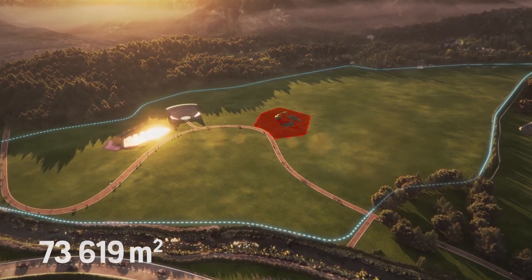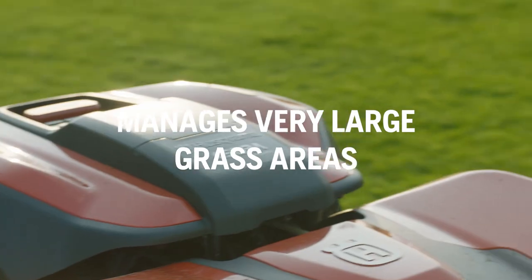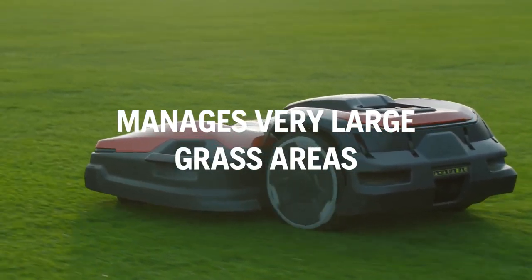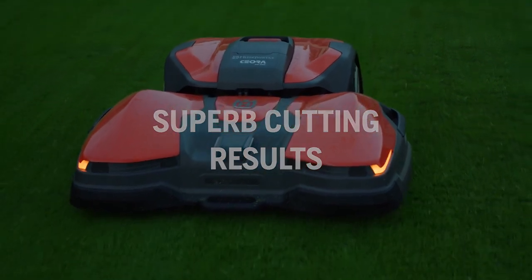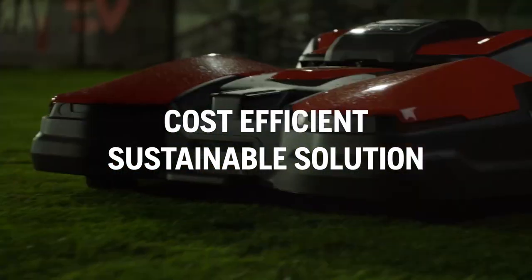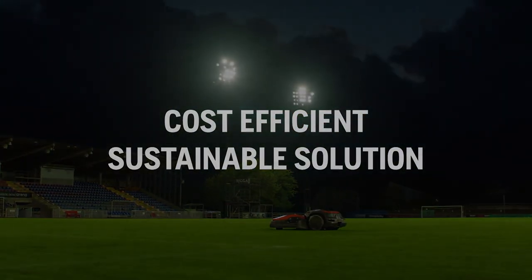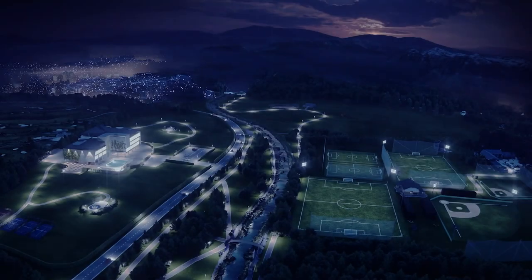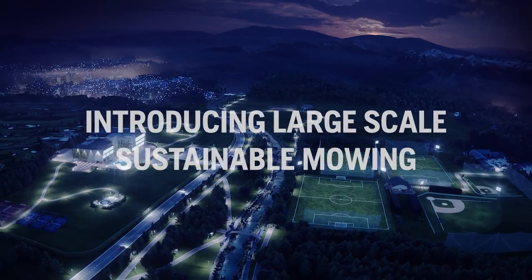You can also create temporary stay-out zones when needed. Sierra effectively manages very large grass areas, delivering superb cutting results. It's a cost-efficient, sustainable solution. Welcome to the future of commercial turf care.